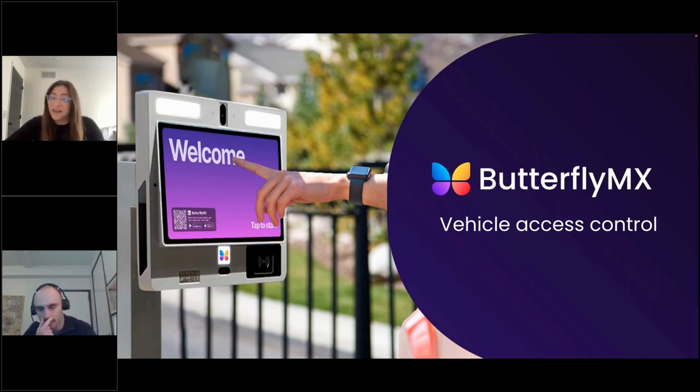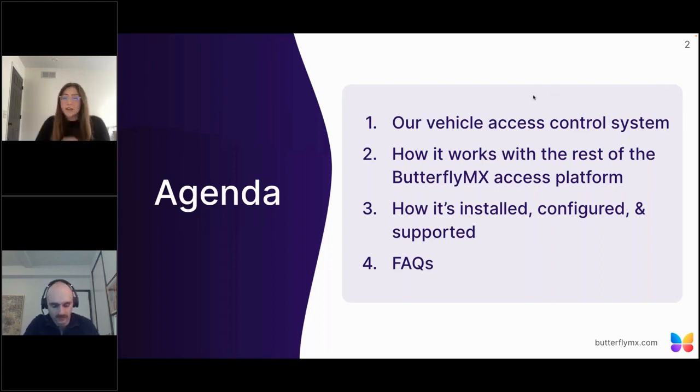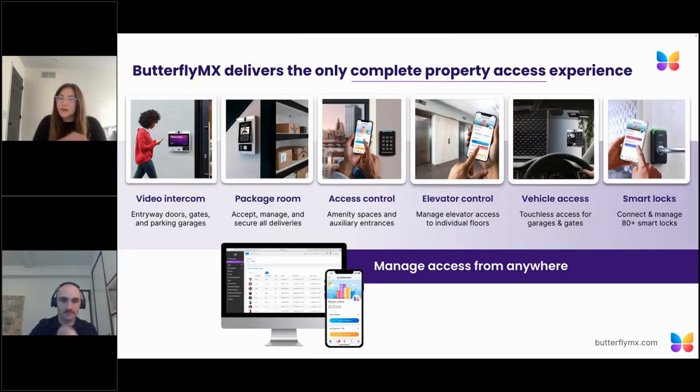Thanks everyone for joining us today. I'm Rachel Huffman. I work on the marketing team here at ButterflyMX, and with me we have Frank Freehill who's on the technical solutions team. Just a little bit about what we're going to cover today: we're going to go over our vehicle access control system, how it works with the rest of the ButterflyMX access platform, a little bit about how it's installed, configured, and supported, and then run through a few frequently asked questions.